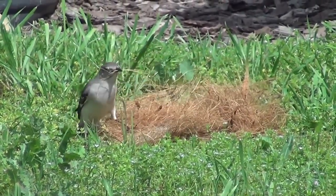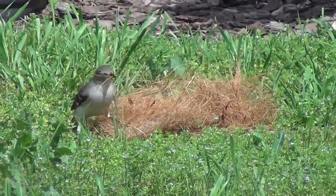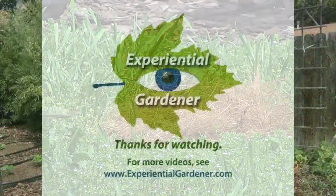So if you know what the birds need in the spring and you make offerings to them for the nesting materials they need the most, you will save your garden and everyone will be happier.